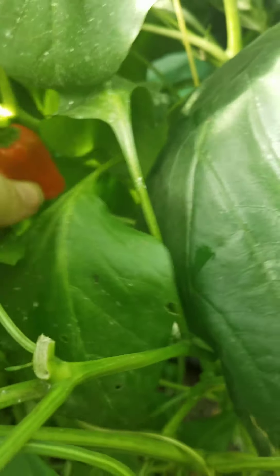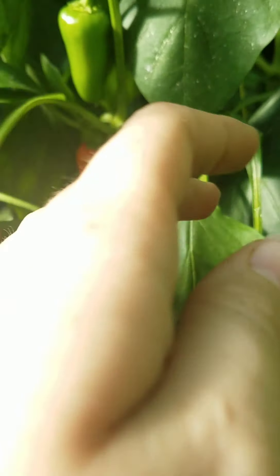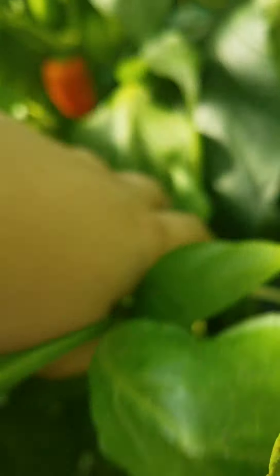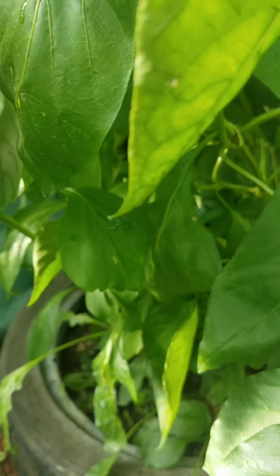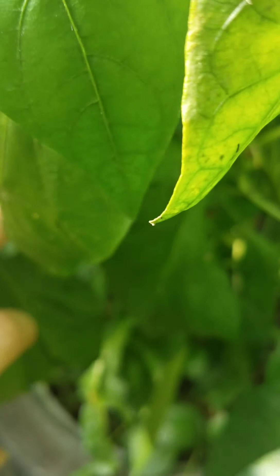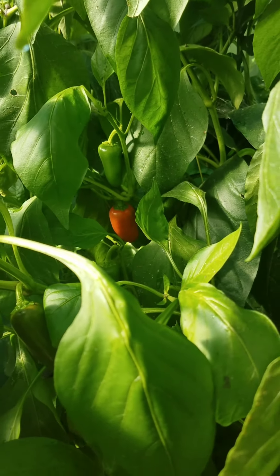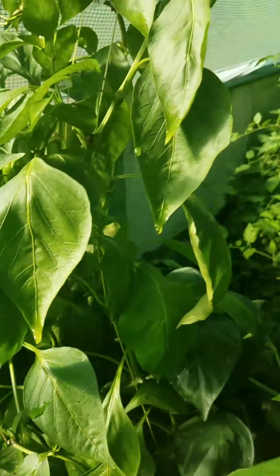I'm so excited that my lunchbox peppers are finally starting to turn color. They didn't turn color all summer — they stayed green. Somebody told me that's because it was too hot in here for them to change color. I don't know if that's true or not, but as soon as we started getting colder weather, they started changing color. That's really exciting.